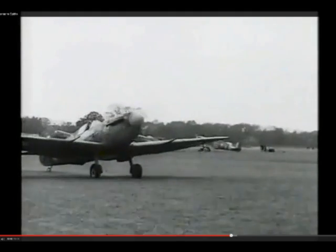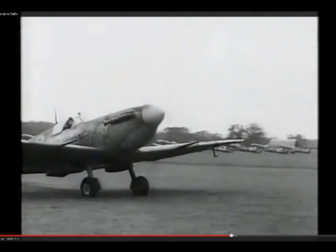By mid-1941, having secured air superiority at home, RAF Fighter Command was able to go on to the offensive.